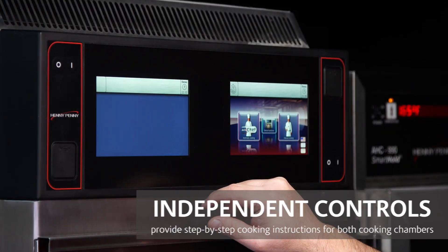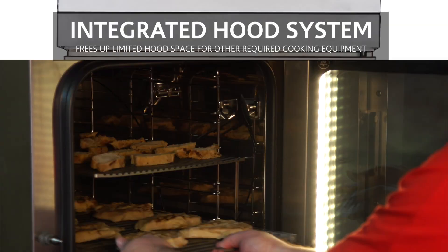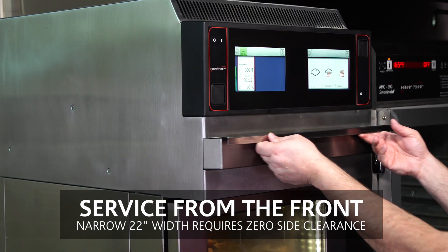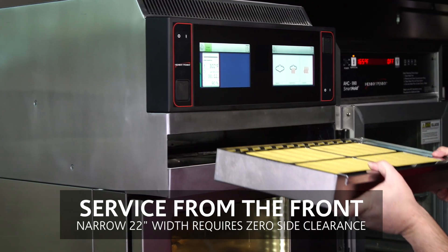Two independent controls are at eye level, providing step-by-step cooking instructions for both cooking chambers. An integrated hood system frees up limited hood space for other required cooking equipment. A narrow 22-inch width requires zero side clearance and allows all critical servicing from the front of the unit.